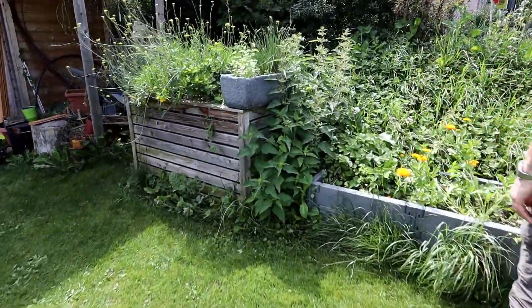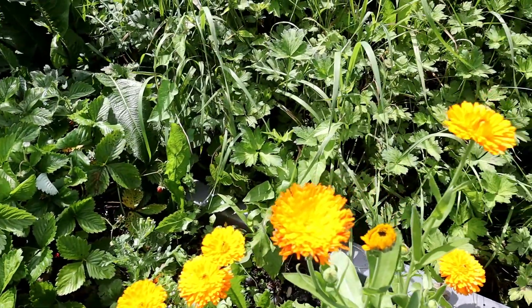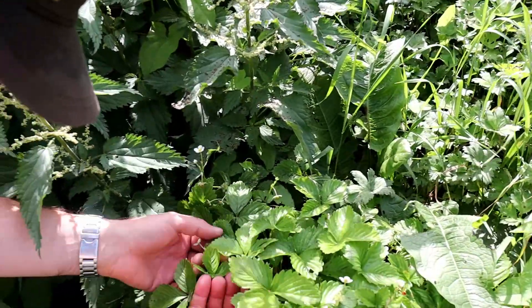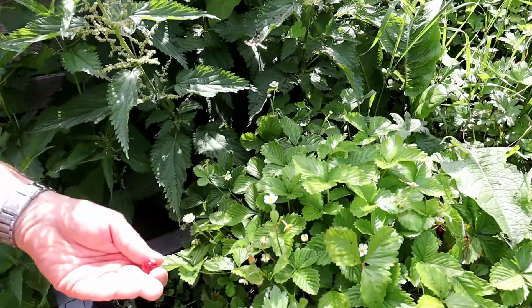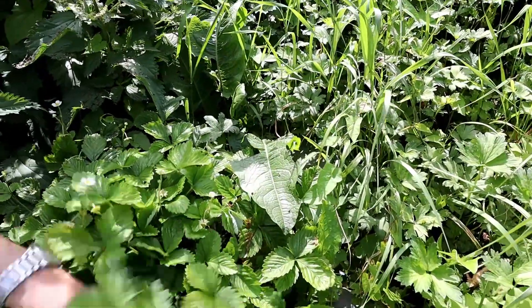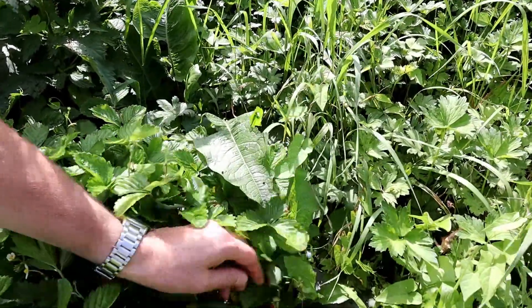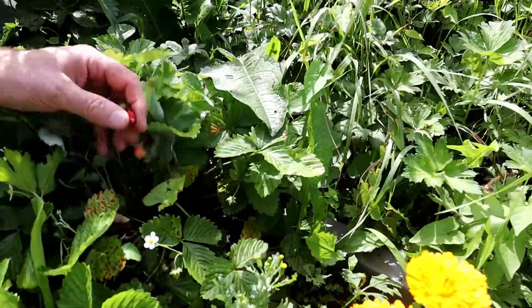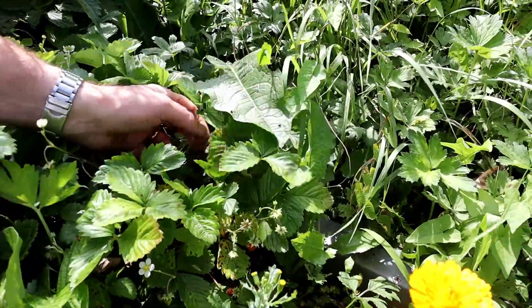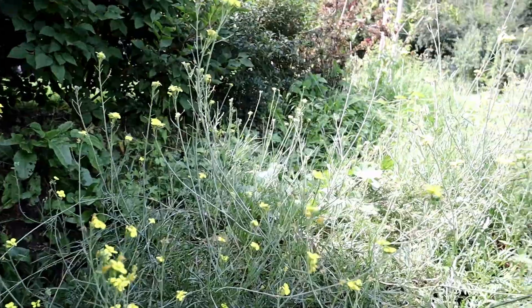Moving on to the herb garden — in the smaller bed you can see some calendula flowers. I didn't plant them, but they were planted last year and I guess some of the seeds have started to germinate by themselves. We have a few calendulas, and beside it is wild strawberry. This wild strawberry was given to me by a good friend and they fruit throughout the season until November. The yield is not large, but we are able to harvest the small, tiny strawberries.